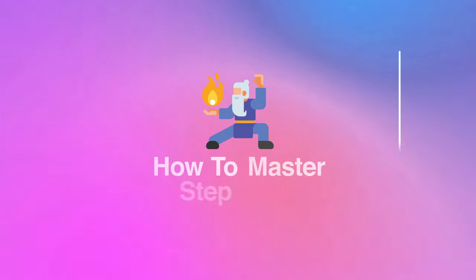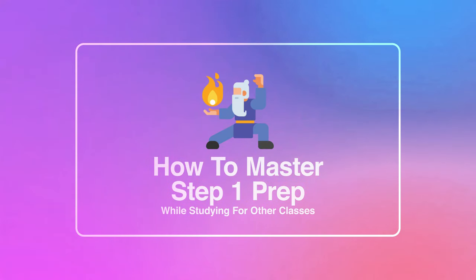Today we're going to break down everything you need to know to pass Step 1 with a lot of confidence, while prepping and studying for all of your courses during medical school.